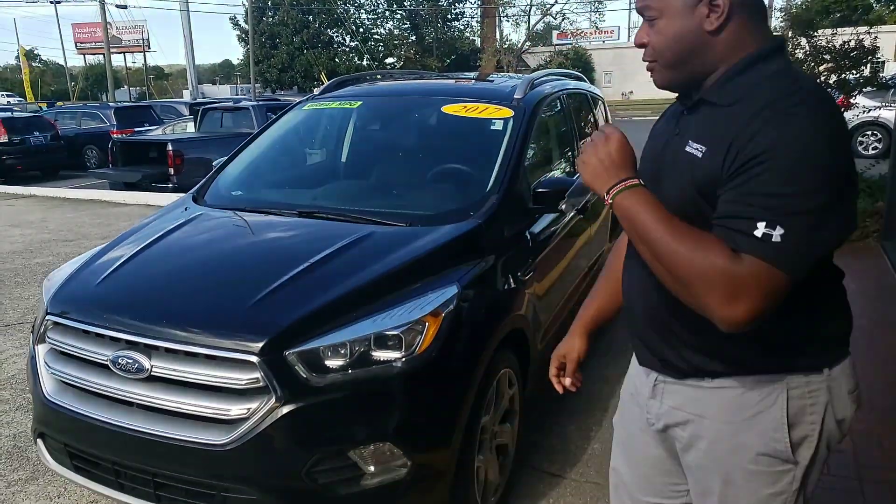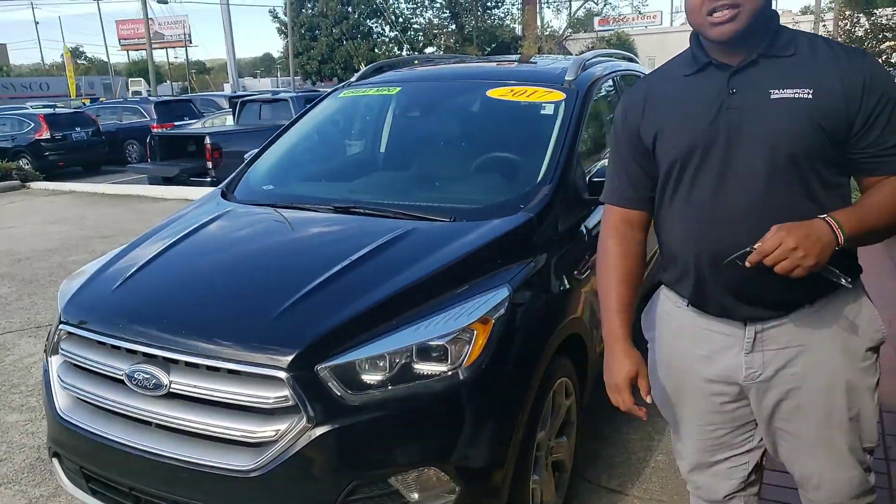Good afternoon, Brandi. This is Phil Nelson with Tamron Honda. Just wanted to shoot you a quick video to introduce myself. Thank you so much for giving us an opportunity to earn your business on this 2017 Ford Escape Titanium.